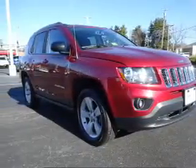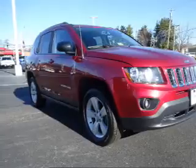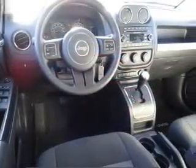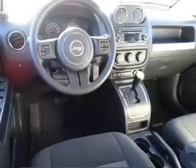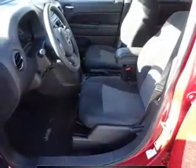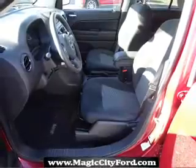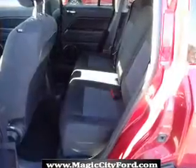Inside you'll find Bluetooth connectivity and auxiliary input, steering wheel controls, curtain head airbags, front airbags, side airbags, child safety locks, an adjustable tilt steering wheel, iPod integration, cruise control — great quality at a great price.